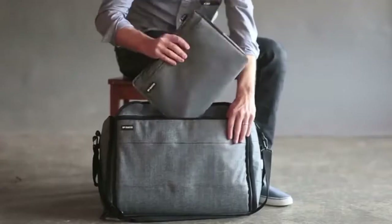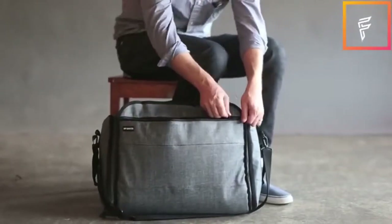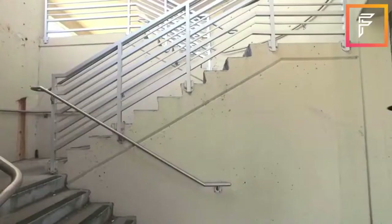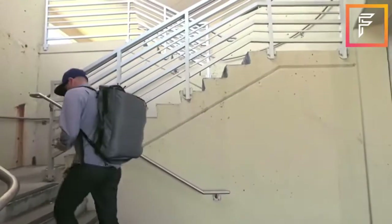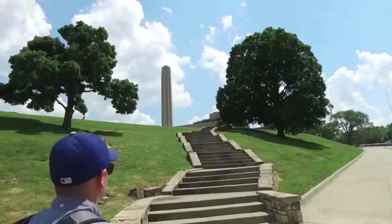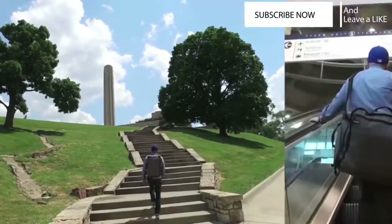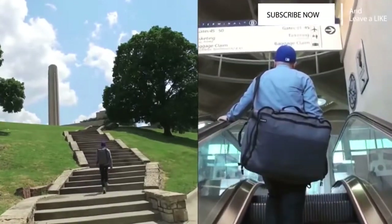To allow for one-bag travel, we did three things. First, we got rid of the wheels. Wheeled luggage slows you down, takes up too much space, and prevents you from exploring because it's awful on uneven surfaces. By starting with the soft-shell bag, we give you more flexibility and freedom with less weight and cost.